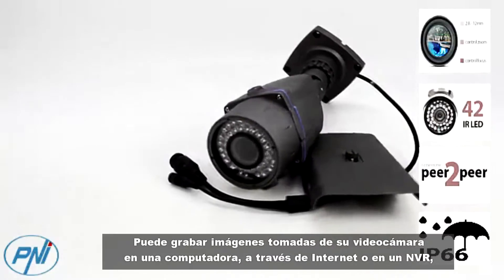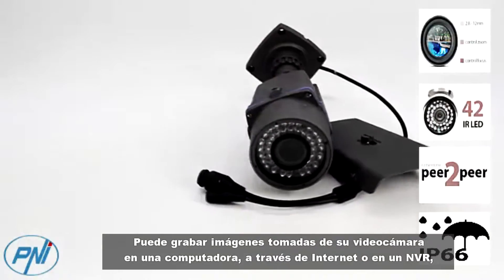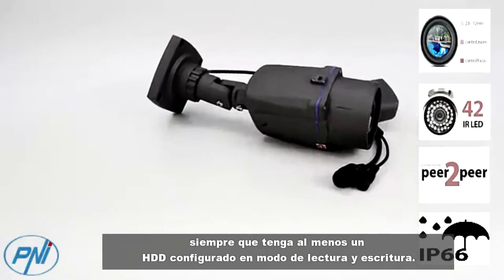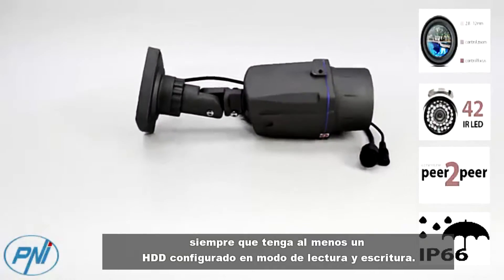You can record images taken from your camcorder on a computer over the internet, or on an NVR provided that it has at least one HDD set to read-write mode.